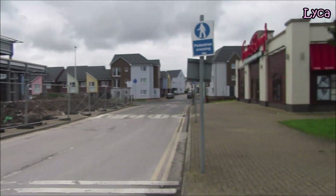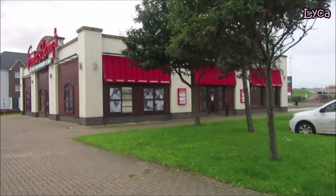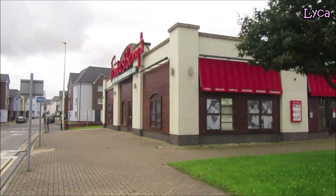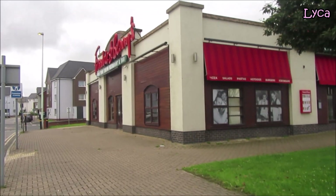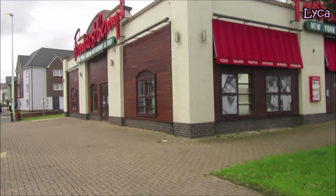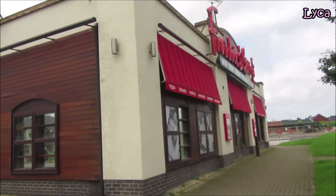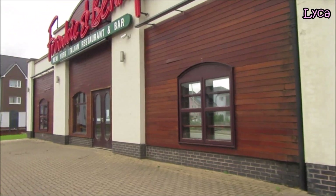We've got Frankie and Benny's over there - closed. The notice on the door says temporarily closed. I have heard that this one is going to close permanently, but I can't say for sure with 100% certainty, just that I've heard it is going to close permanently.